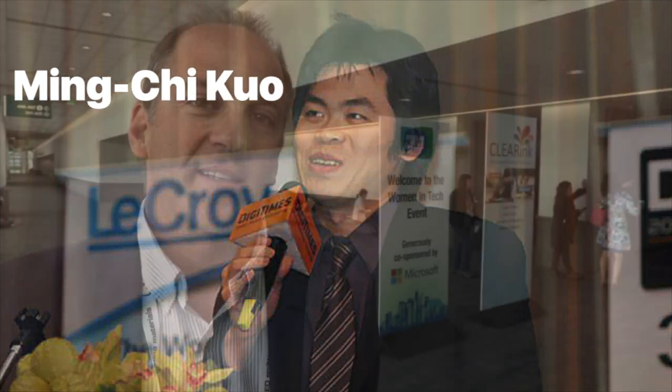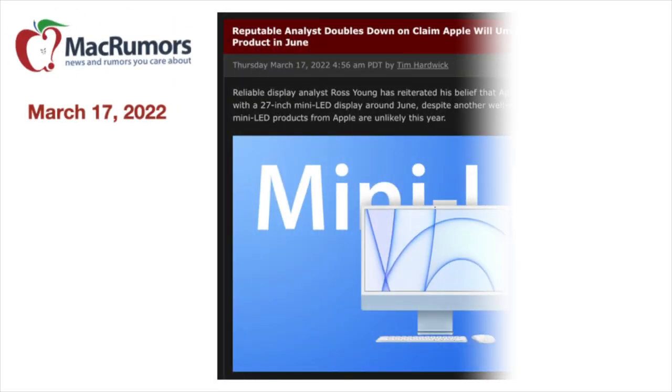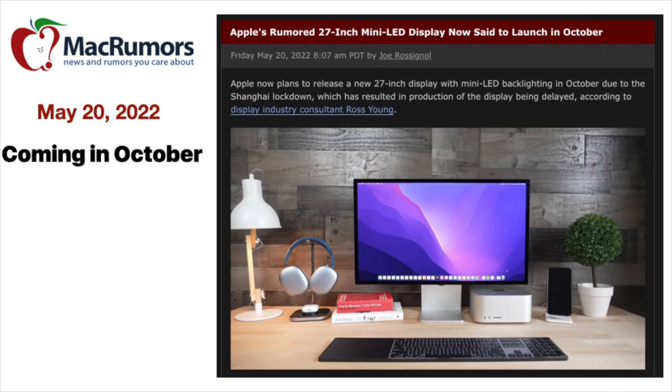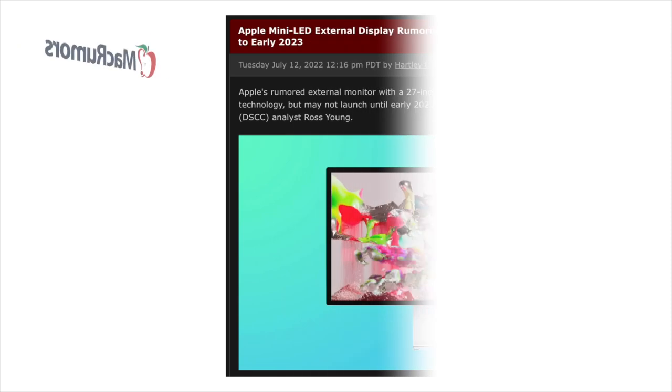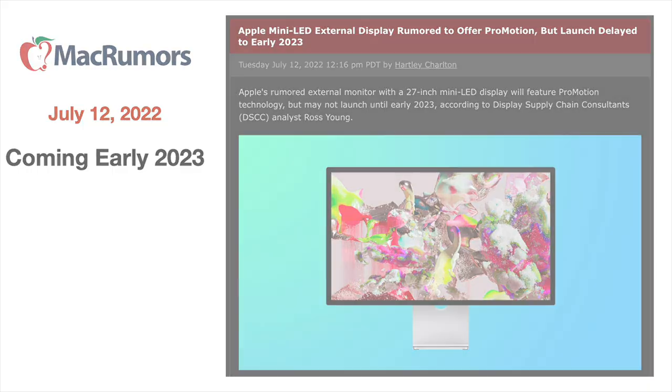According to Apple leaker Ming-Chi Kuo and monitor expert Ross Young, a new mini-LED monitor should be coming fairly soon. As Macworld states, you might want to hold off for that. While this 27-inch mini-LED monitor may be coming — it was supposed to come in June, then possibly by October 2022, and now looks like it'll be delayed until early 2023 — it's expected to be priced higher than the Studio Display. Some are thinking the price may be double that of the Studio Display.